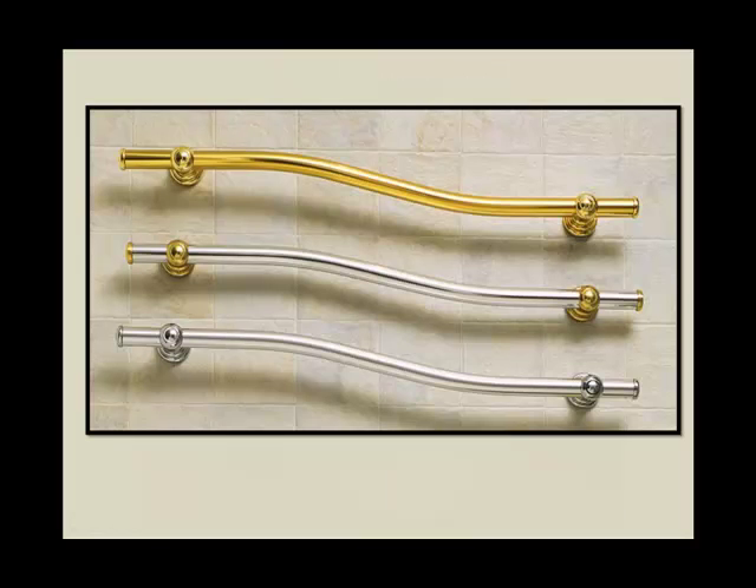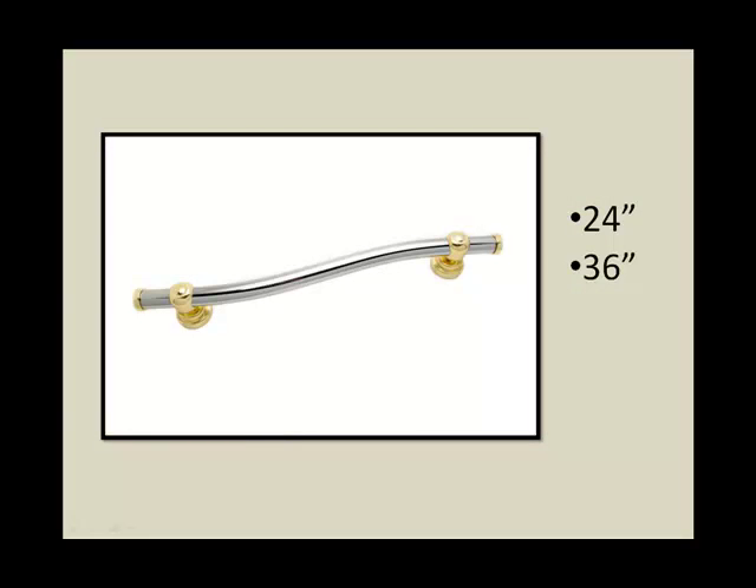The Wave bar is their most popular bar with its innovative patent pending design. The Wave bar is available in 24 and 36 inches.